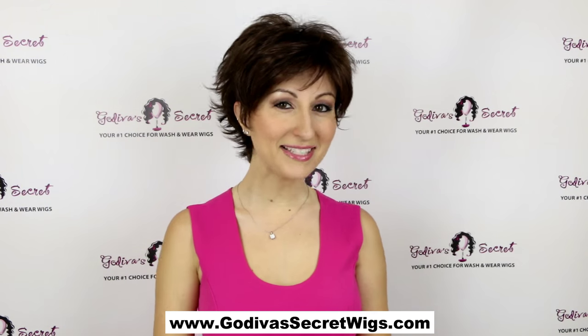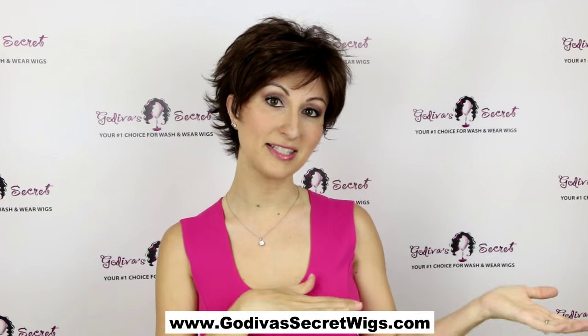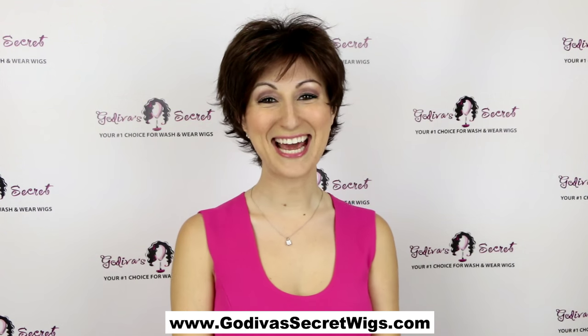So Tyra is kind of similar to the type of style as Freedom, but it's a lot shorter and more layered. So this is Tyra.